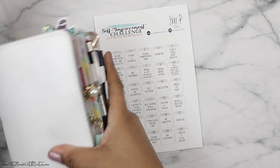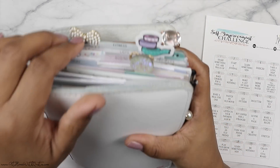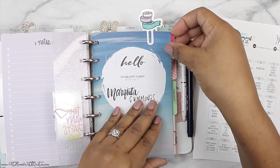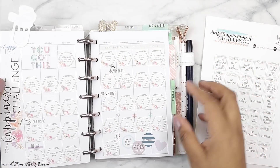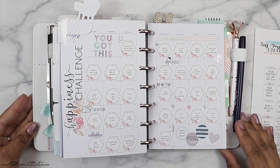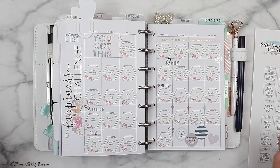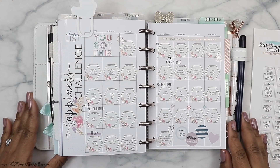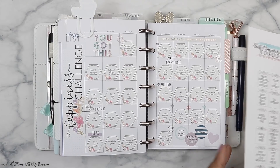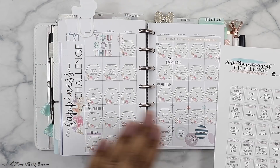I'll show you my personal development planner if you haven't seen it yet — it's inside of my mini happy planner. I have a tab above that says 'You Go Girl,' and I'll show you January. This is how the challenge looked for January. Super fun — the happiness challenge. I did send this happiness challenge to 10 people for just being fabulous. I randomly chose them and they got it printed out because I like to print and cut mine, so that made it easy for them to just put in their planner.